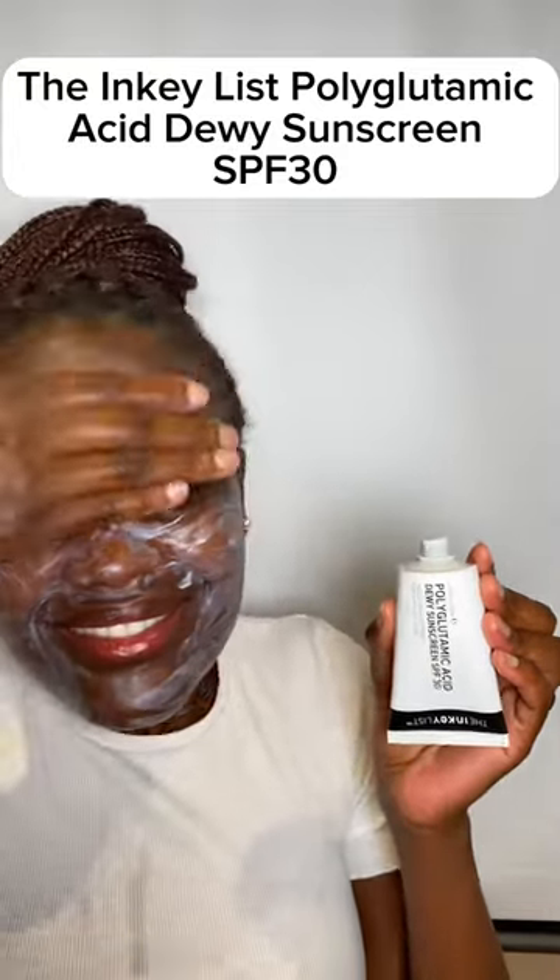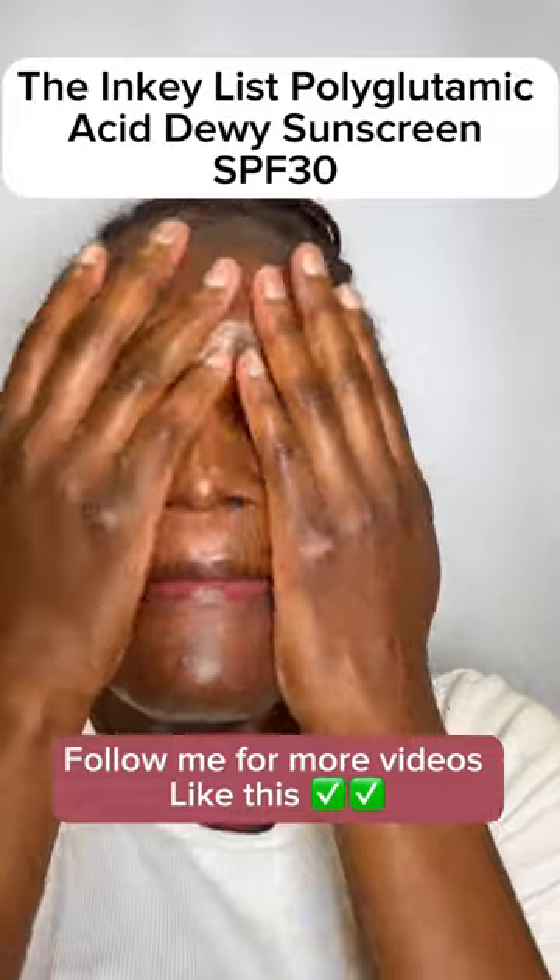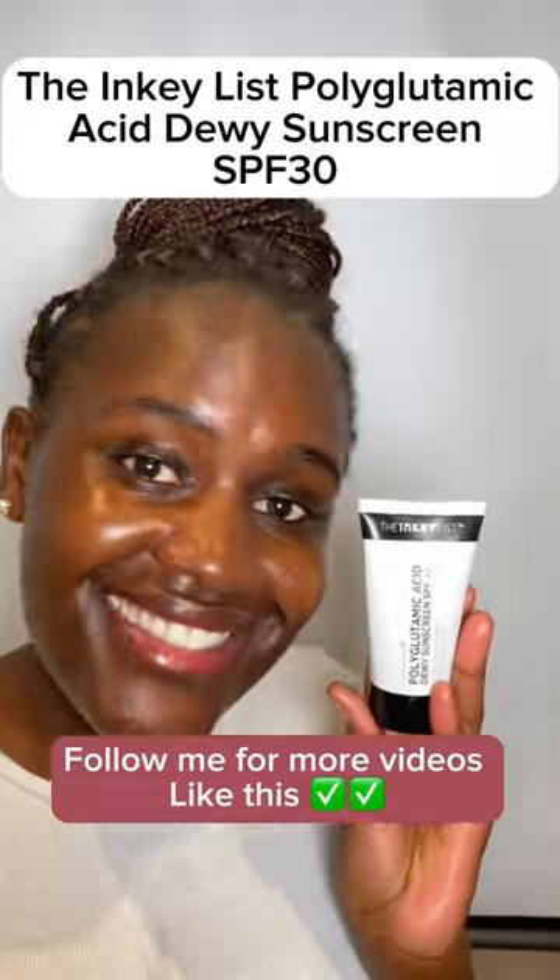I did the swab test and it has no white cast and it doesn't stick. Follow my channel for more videos like this — thank you and bye bye!